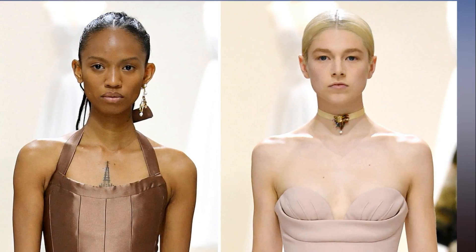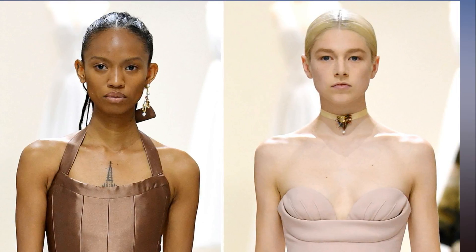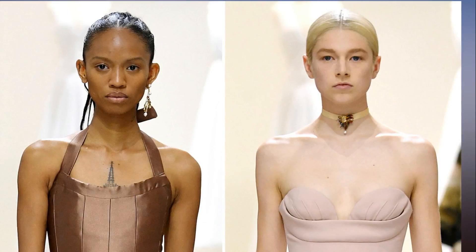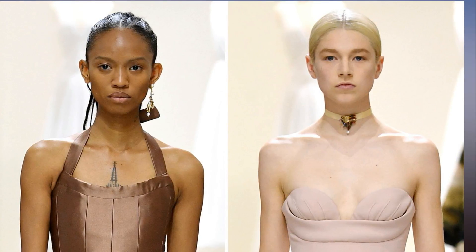'I used the strobe white and strobe gold shades on lighter skin tones and the strobe gold and blush bronze shades on darker skin tones,' said Phillips. No blush, mascara, or lipstick.